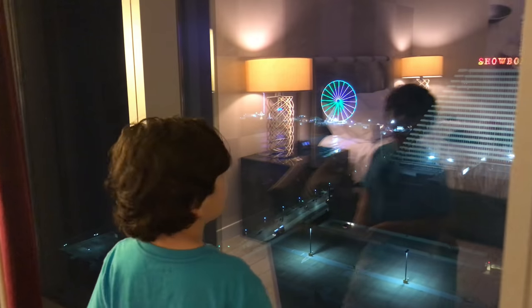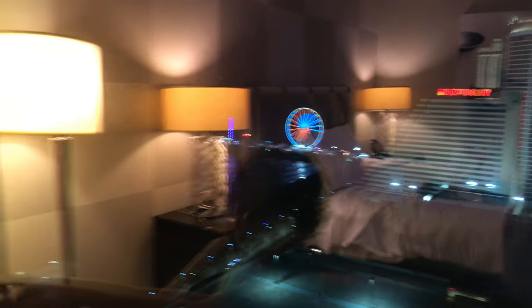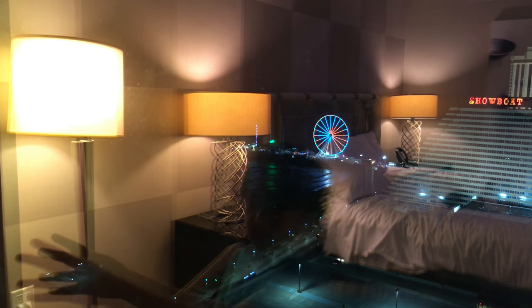The view from this room — you have a view of all the other hotels and you have a view of the carnival over there. Nice animations of whatever that is.